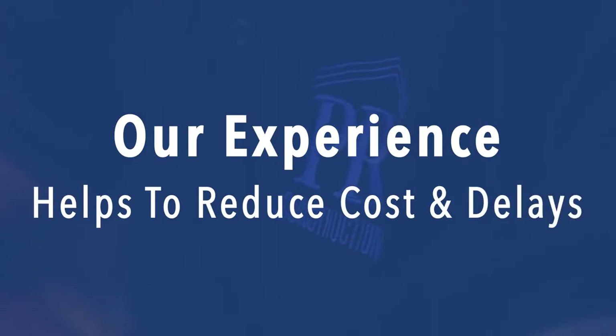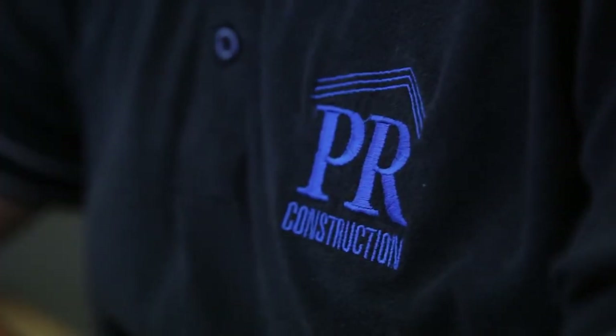With our years in business, our experience helps to reduce cost and delays in the construction process to you.